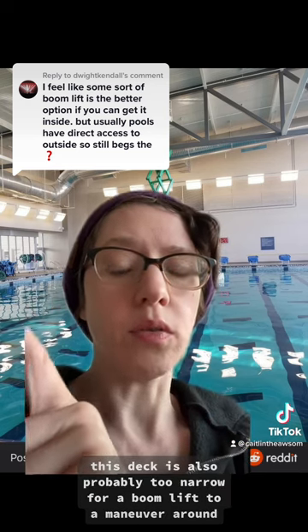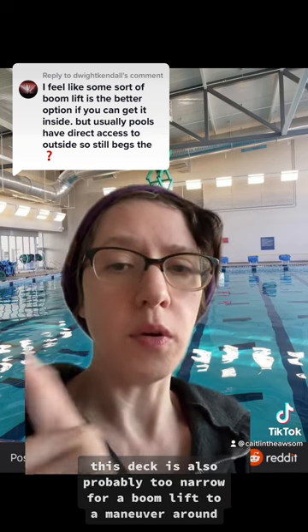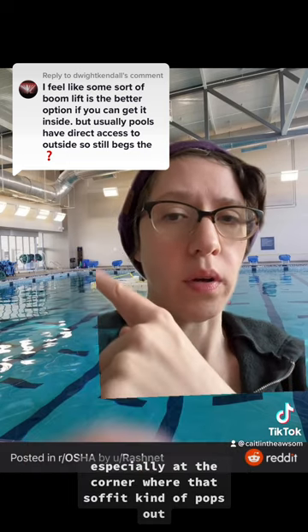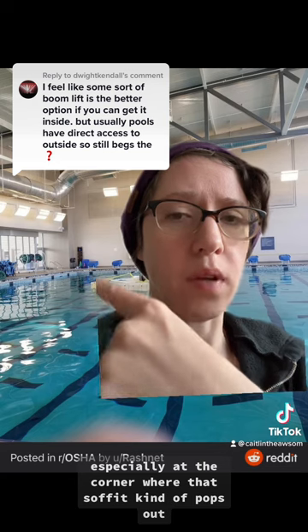This deck is also probably too narrow for a boom lift to maneuver around, especially at the corner where that soffit kind of pops out.